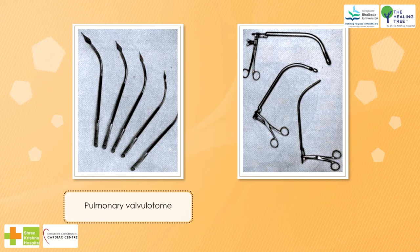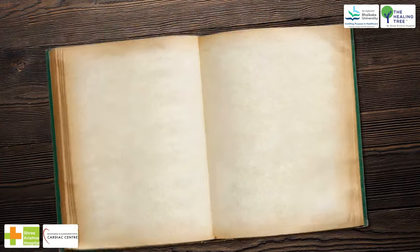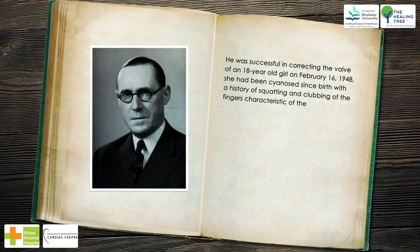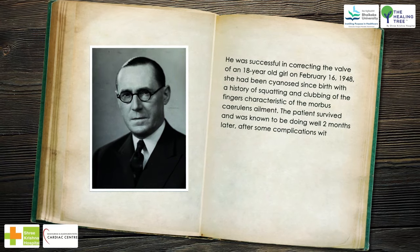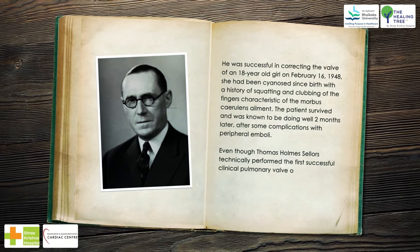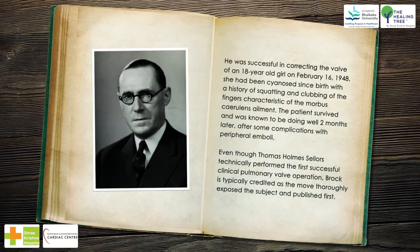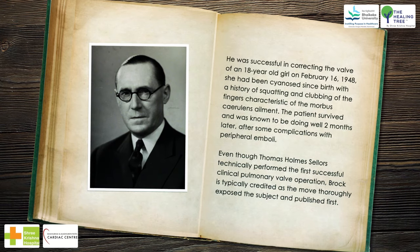Using a pulmonary valvulotome and cutting punch for excising obstructing infundibulum tissue, he was successful in correcting the valve of an 18-year-old girl on February 16, 1948. She had been cyanosed since birth, with a history of squatting and clubbing of the fingers — characteristic of Morbus caeruleus. The patient survived and was known to be doing well two months later, after some complications with peripheral emboli. Even though Thomas Holmes Sellers technically performed the first successful clinical pulmonary valve operation, Brock is typically credited as he more thoroughly exposed the subject and published first.